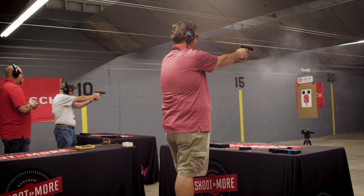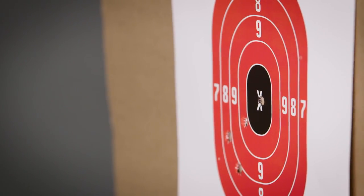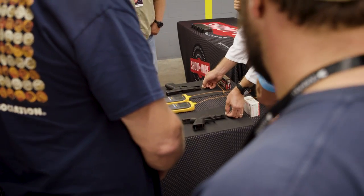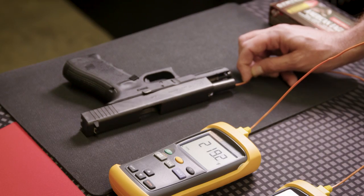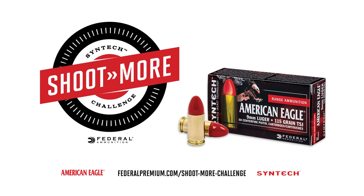With less recoil, you'll shoot better. You'll also shoot more thanks to Syntec's TSJ Bullet, which uses a polymer coating that reduces heat and friction in the barrel for cleaner shooting. See the difference for yourself at federalpremium.com/shootmorechallenge.